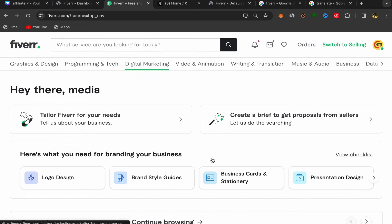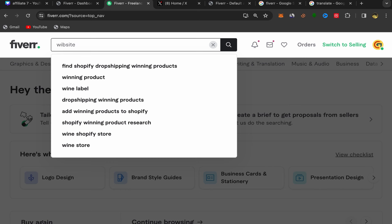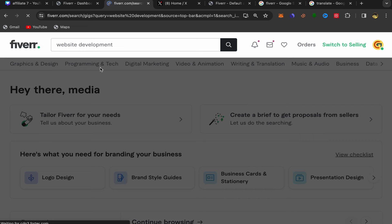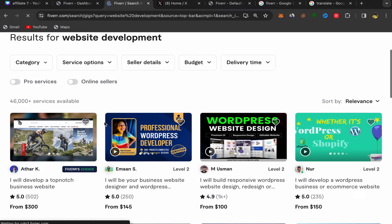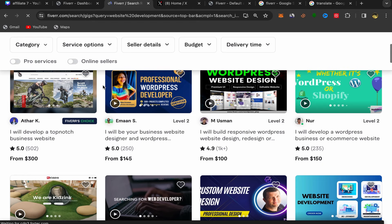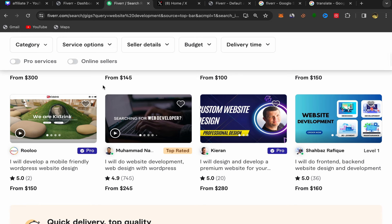Now I'm going to share with you which service you should promote on Twitter to make commission. Go back to your Fiverr home page, click on the search bar, and search for website development or website developer. Scroll down and you'll find a lot of people providing this service. Always make sure to choose good sellers — level one, level two, or top rated sellers.